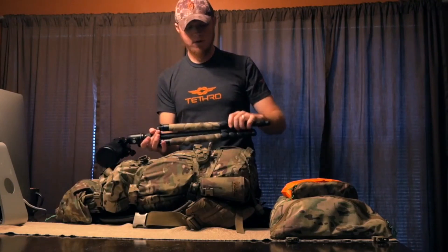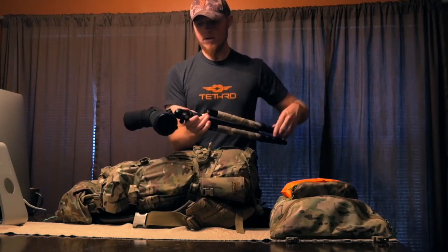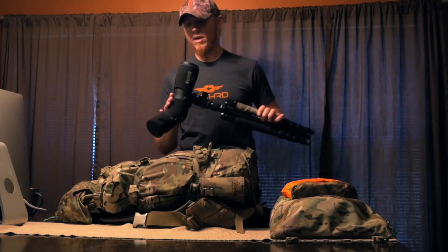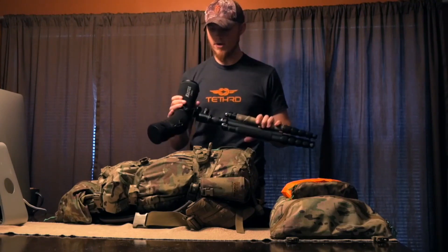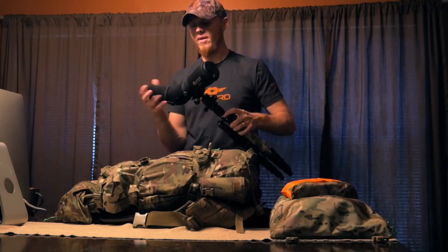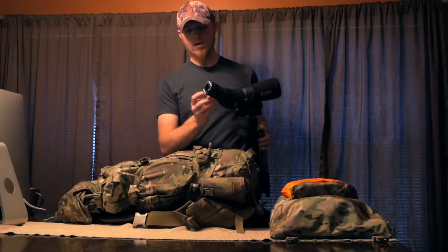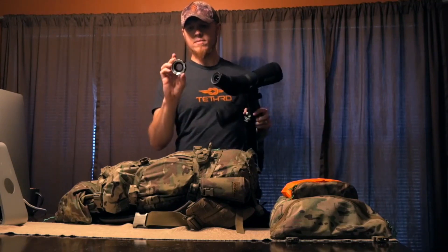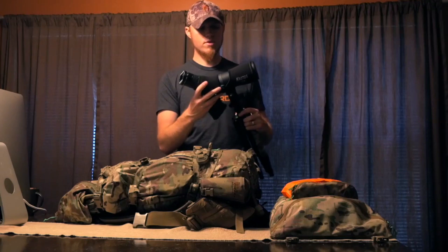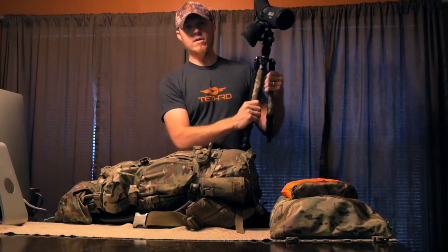The tripod is a Promaster 525C carbon with a Promaster ball head — I was originally going to use a fluid head but the ball head is lighter and I actually like it better. The spotter is a Cabela's Krotos 65mm — it's a little heavy but I got it for $200, a heck of a deal. I've got a phone cam iPhone adapter on it — it's all aluminum, screws onto the iPhone case so you can video right through the scope. About a five-pound setup total, but for high country mule deer I'm really going to need that spotter.